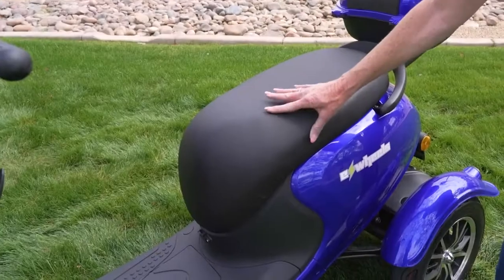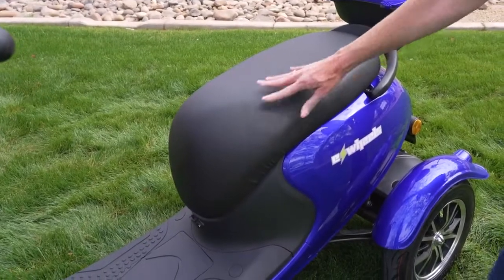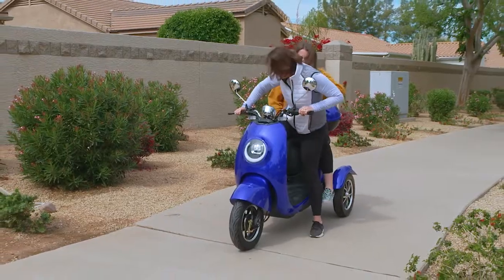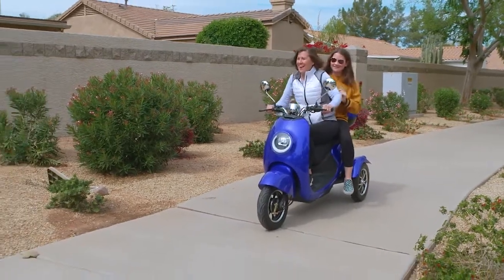From the oversized deluxe seat that can hold up to 350 pounds, to the 15-inch tires, and with a front and rear suspension that can tackle hills with ease, everything about this scooter is designed to get you where you want to go in style.